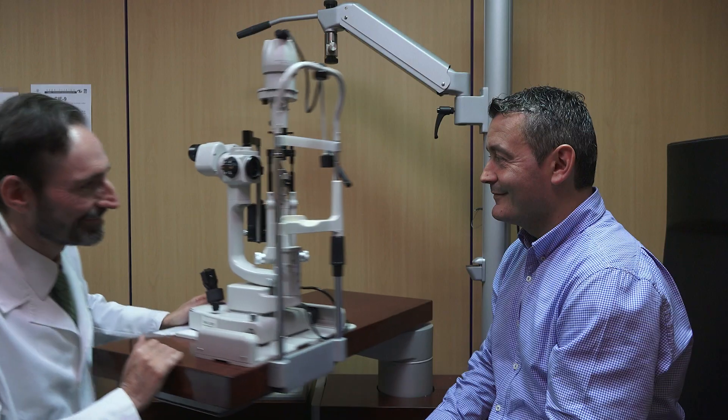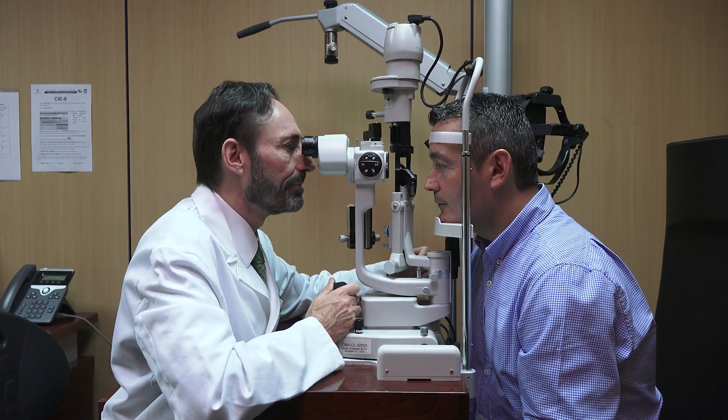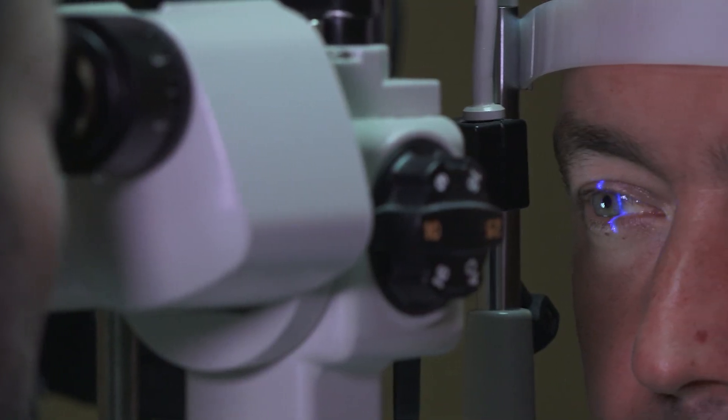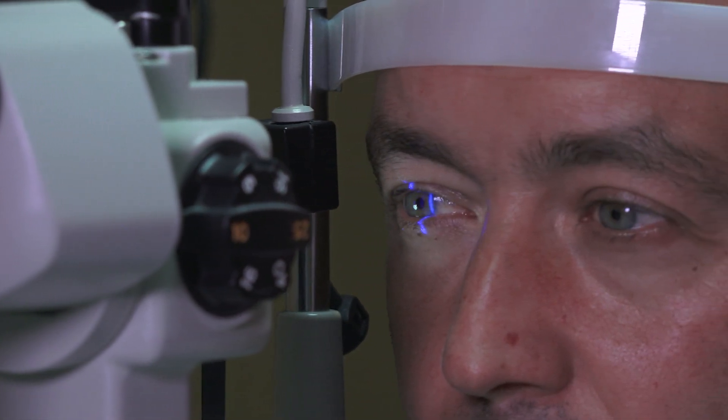Drivers usually experience impaired vision during night-time because of several phenomena including contrast sensitivity reduction and distorted vision. Those can be aggravated due to factors such as age, eye pathologies and ocular surgeries. Since pupil dilation during dim light plays a major role, we decided to study in depth how to control it by modifying the lighting conditions inside the car.